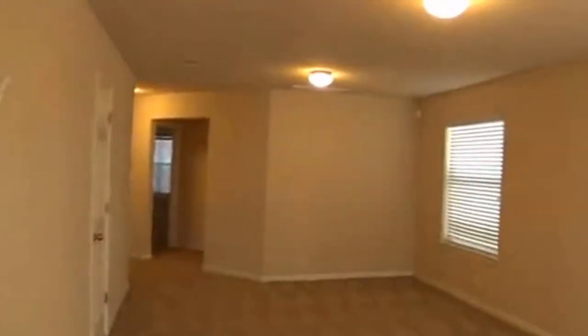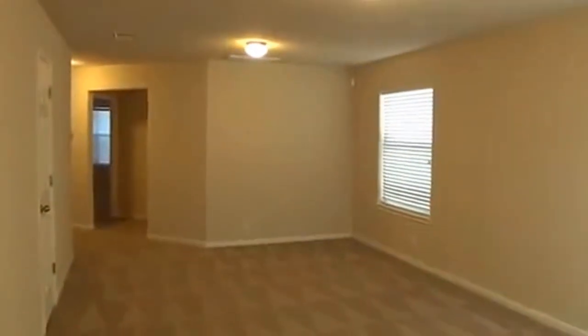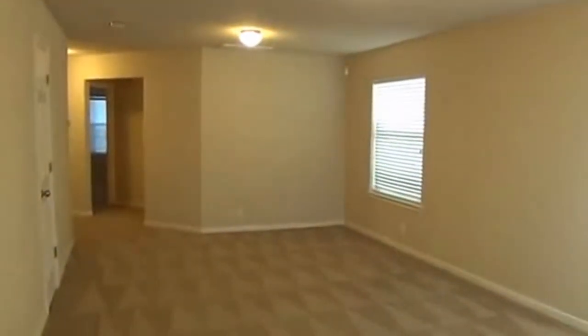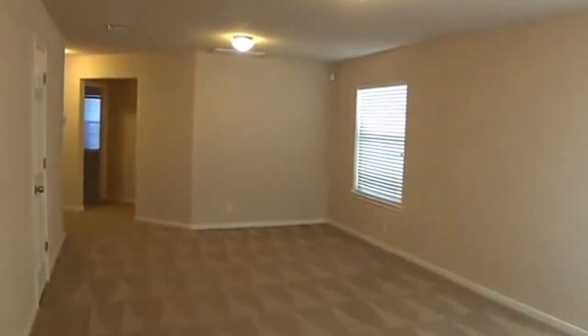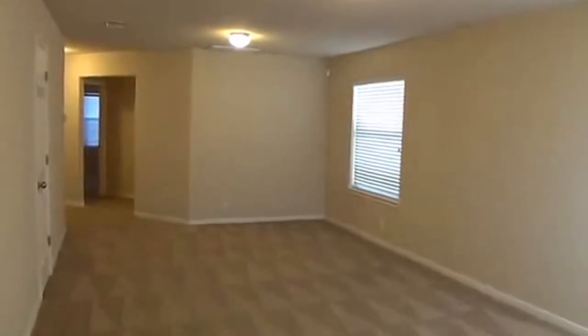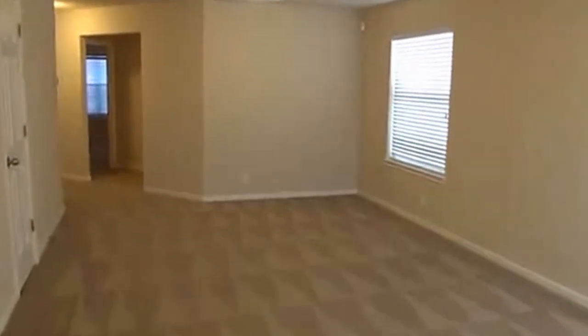This house is really in great condition. Here you're going to have the living area. You could possibly split this into maybe a formal living area here in the front and maybe a little dining area over there as well. It's got a lot of possibilities in this house.